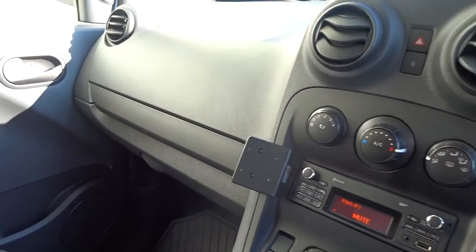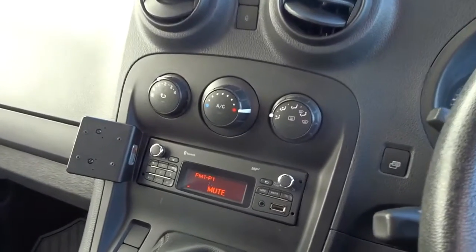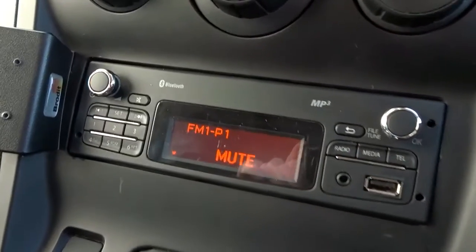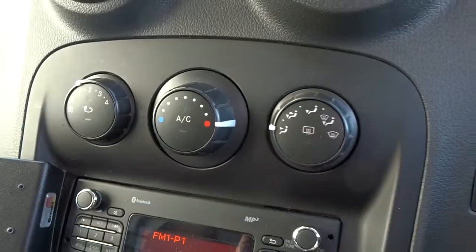Once inside the van you'll find a really nice clear dashboard display area, with the in-car entertainment powered by an AM/FM radio player with USB and auxiliary device connection as well as Bluetooth. There's also air conditioning linked to the full-speed interior heater fan.